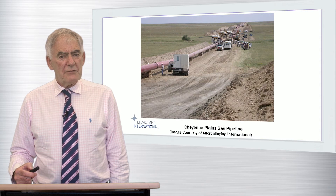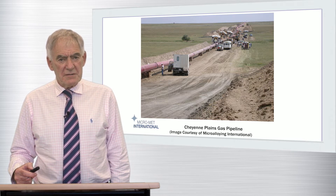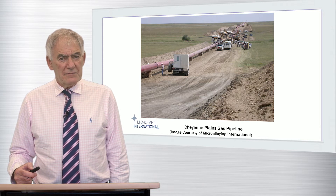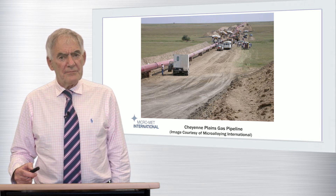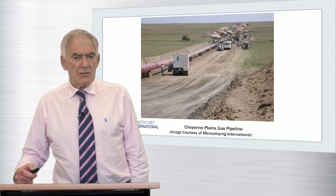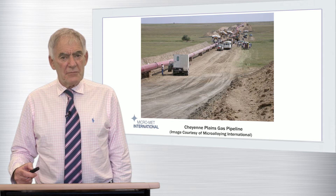Having covered the fundamentals, I will then explain how the advent of significantly lower carbon levels has permitted a refinement of TMCP to more effectively utilise the unique benefits of higher levels of niobium in a class of steels colloquially referred to as HTP, high-temperature processed.